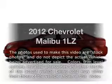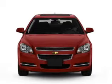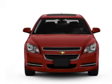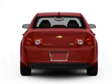Check out this 2012 Chevrolet Malibu. If you're looking for an automobile with great attributes, look no further. With an efficient four-cylinder engine connected to a smooth-shifting six-speed automatic transmission.